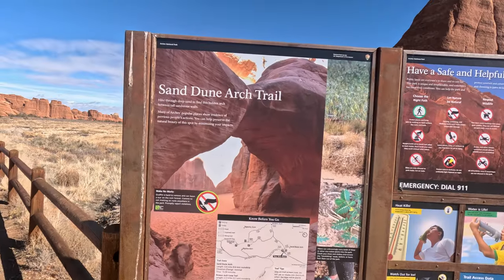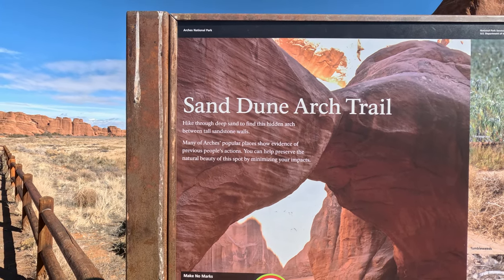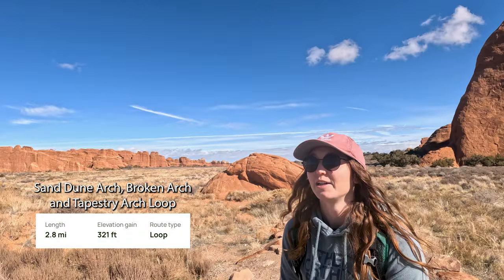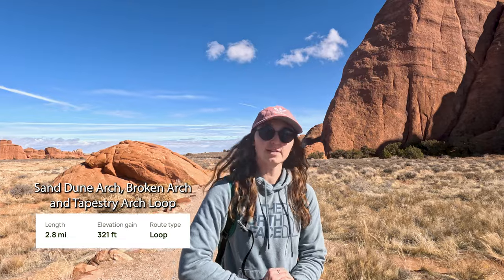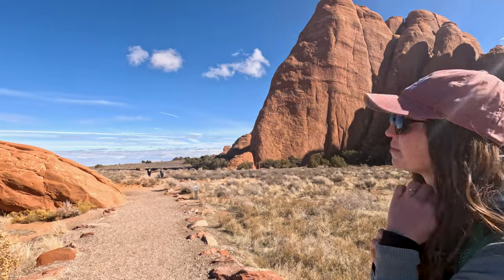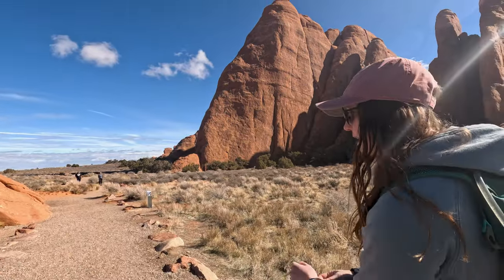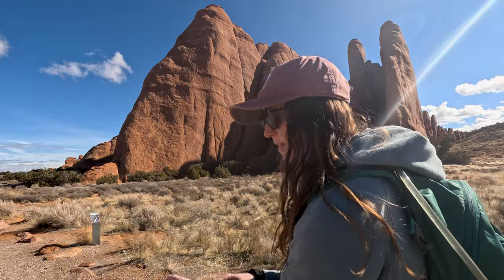Sand Dune Arch — hike through deep sand to find this hidden arch between tall sandstone walls. We just got to the trailhead for Sand Dune Arch, and we're about to hike it. There are a couple other arches on this trail as well. It should be about a two and a half mile loop trail, so let's go check it out.